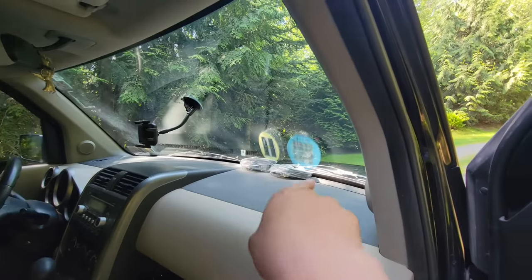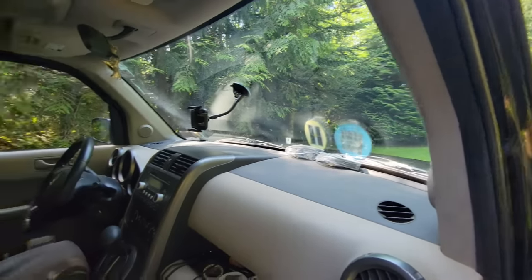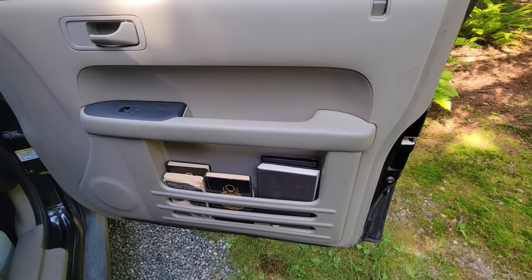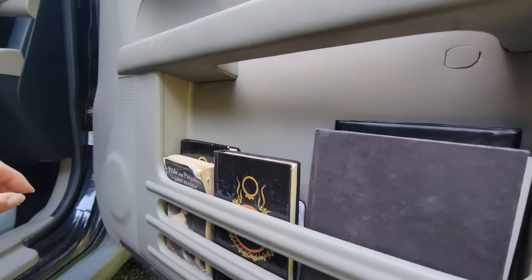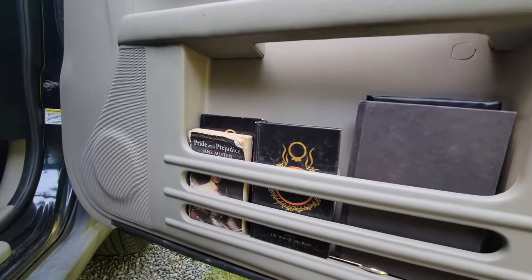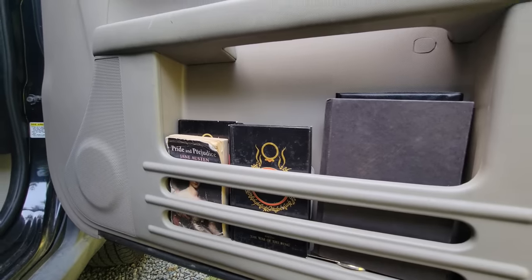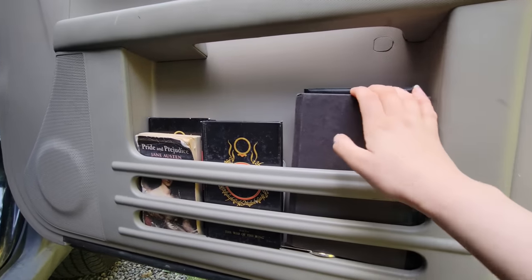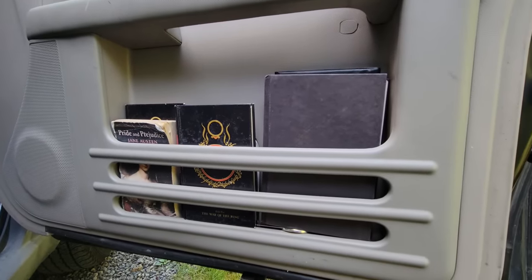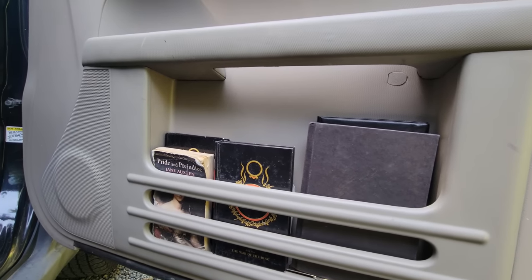I have my two solar lights that I'm charging. This is my mini library. I have Pride and Prejudice, I have the last two — book five and book six — of Lord of the Rings, because if you don't know there are actually six books, not three. I have The Children of Hurin, which is another Tolkien novel that was never finished, but his son put it together.